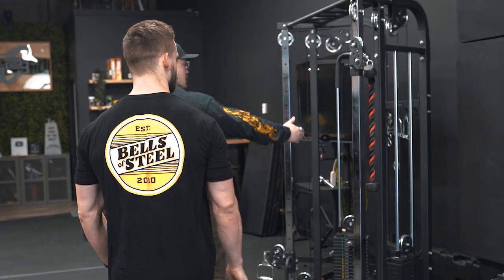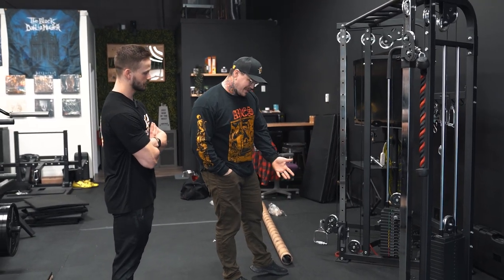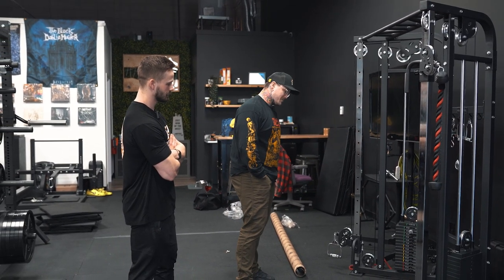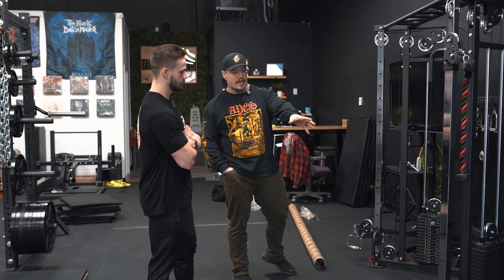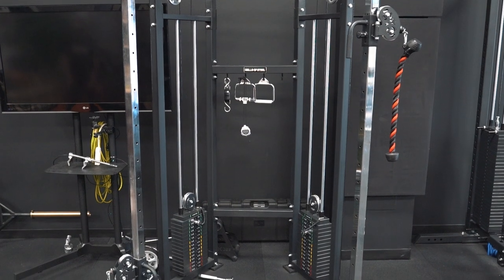We have the Bells of Steel functional trainer here, which is also great. I found the stacks maybe a little light if you're doing something heavy like a heavy row. But once we got it, it was able to come into its own in terms of the amount of load and all the different movements you can do on it.